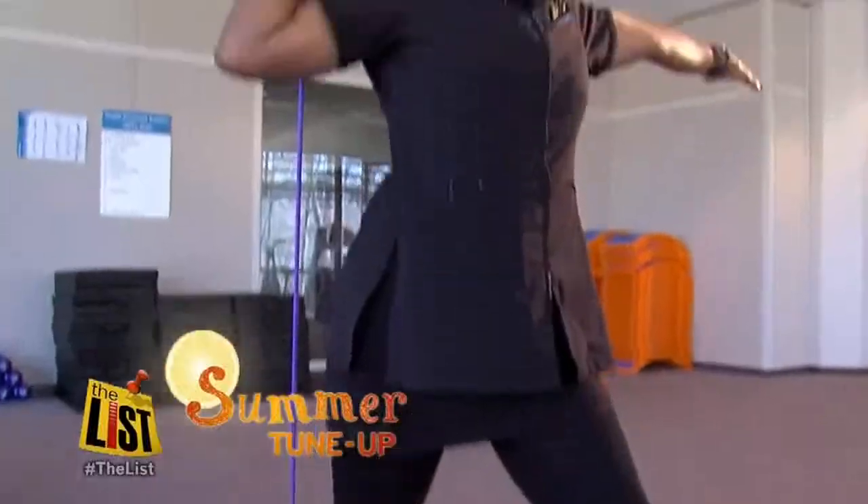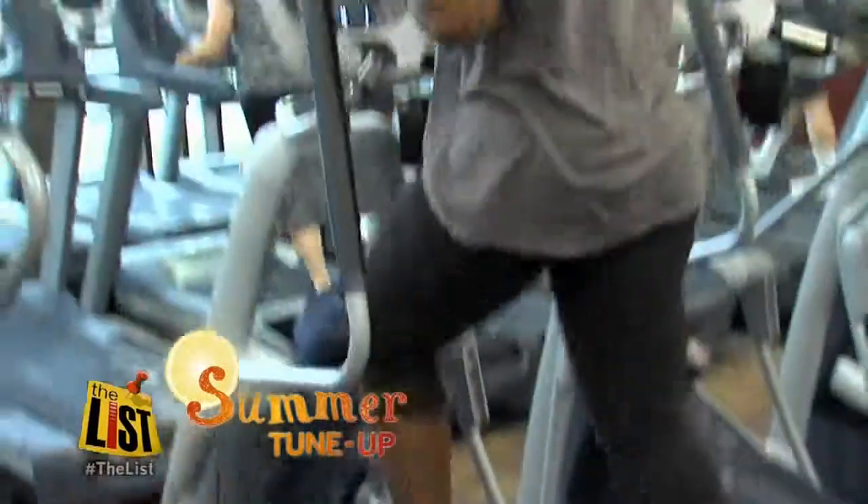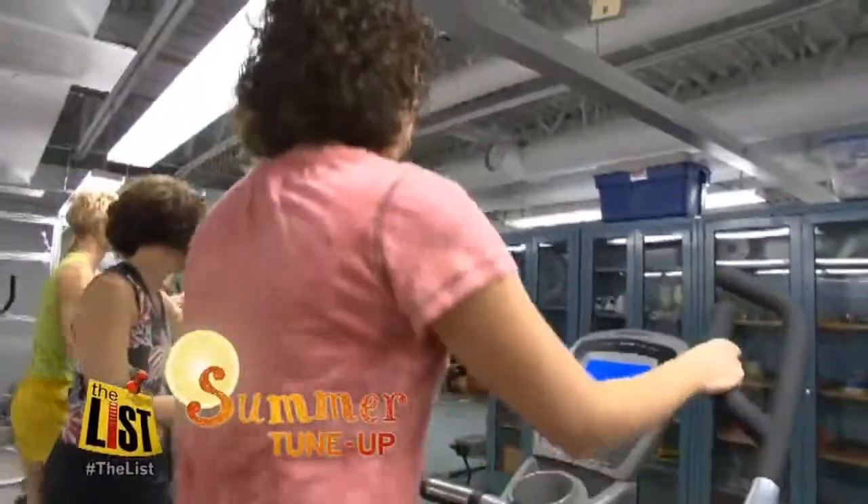Fredina stands by her claim, saying shape-specific exercise routines pay off. If you do those exercises, along with eating right and sleeping, you will see a change. For The List, I'm Mike Brookbank.